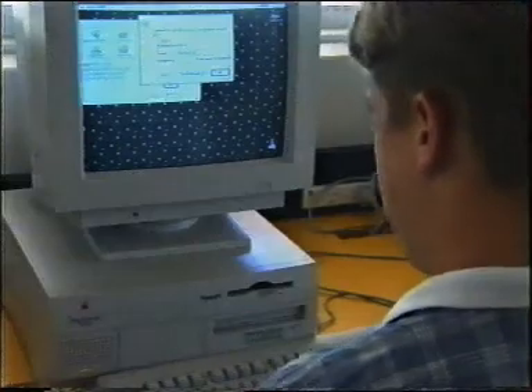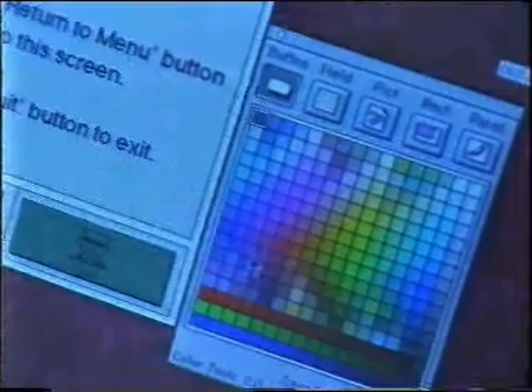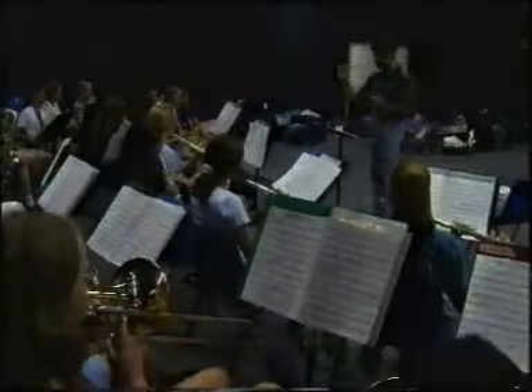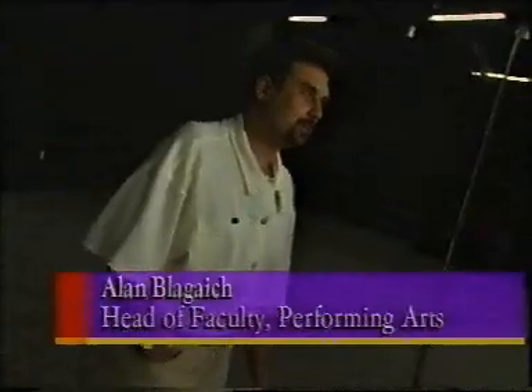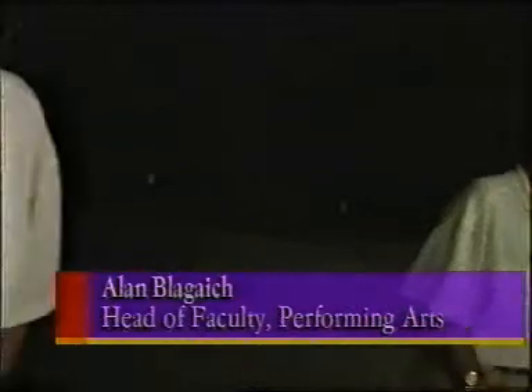The technology program here is of particular benefit in our visual and performing arts area. They've been making great use of the Macintosh technology in the music area. Macintoshes are used throughout the performing arts at Leaming Senior High School, predominantly in the music area, where we've gone completely to teaching the music and society course.